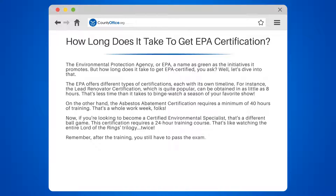Remember, after the training, you still have to pass the exam. And once you pass, it can take up to 2 weeks for the EPA to process and issue your certification. So patience is key here.